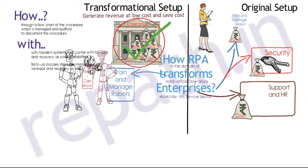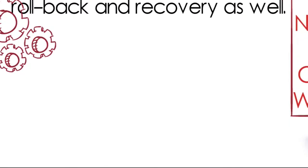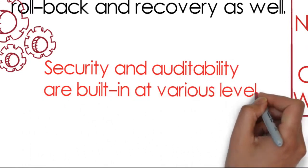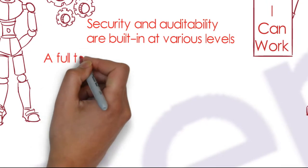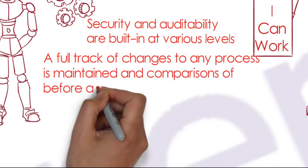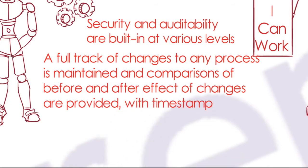One of the dominant features of a robot is that security and auditability are built in at various levels. A complete audit trail for any process is maintained, capturing before and after changes to data, and each entry is provided with a timestamp.